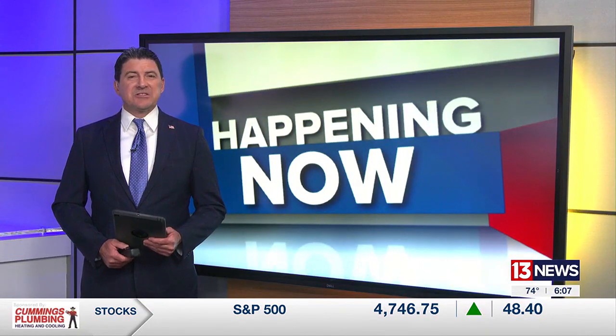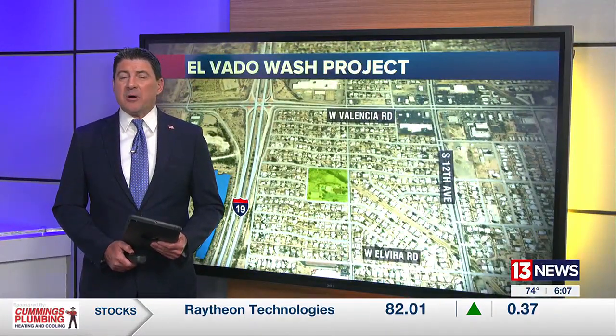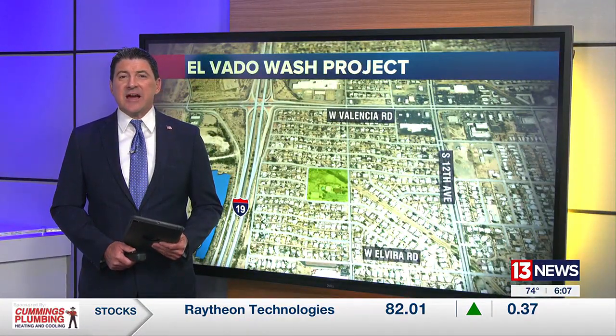It's a project 10 years in the making to protect a part of Tucson plagued by flooding in years past. The Elvado Wash Storm Drain Project is nearing completion, with the end result protecting buildings and residents in the Elvira and Barrio Nepal neighborhoods near Tucson International Airport.